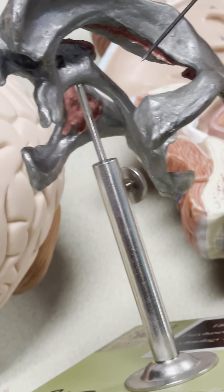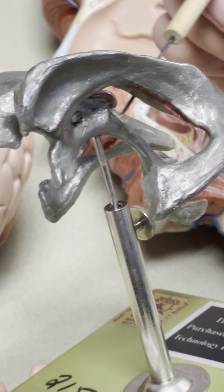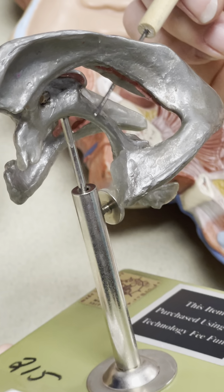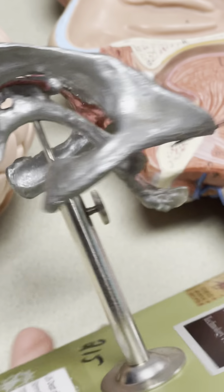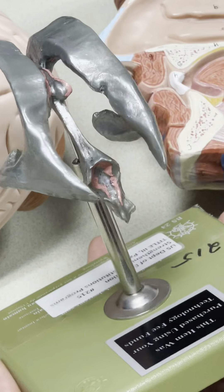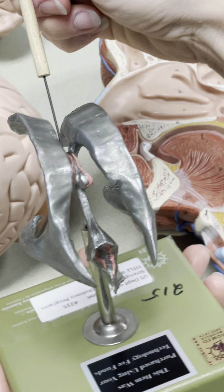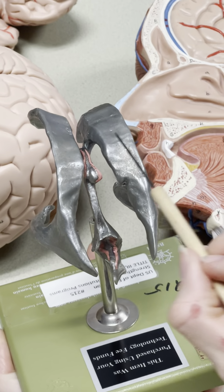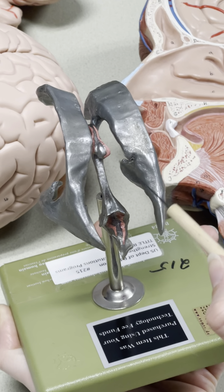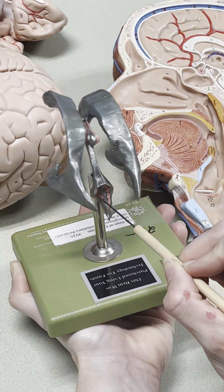Does everyone see this little tail that comes off the back of the third ventricle? This is the cerebral aqueduct. And then this back here would be the fourth ventricle. So from this point of view: lateral ventricles, interventricular foramen, third ventricle, cerebral aqueduct, fourth ventricle.